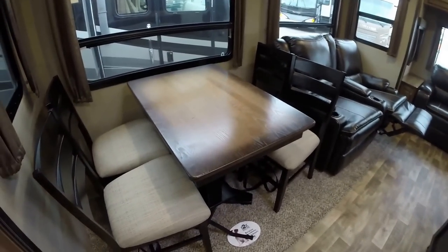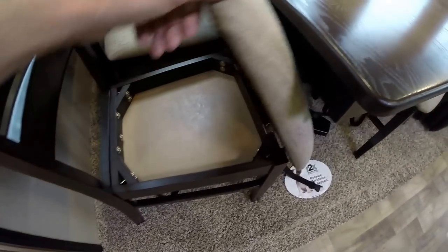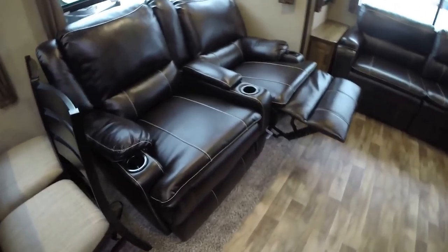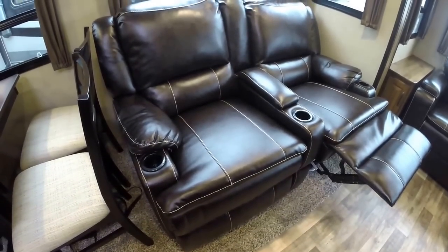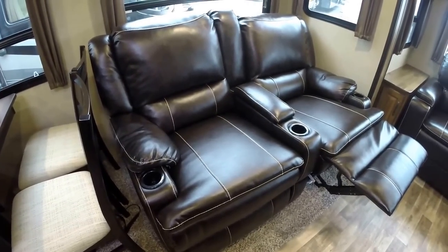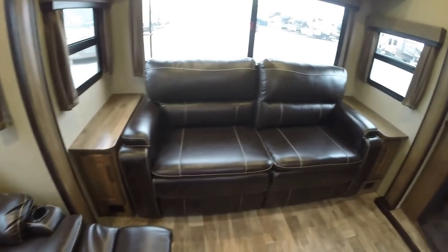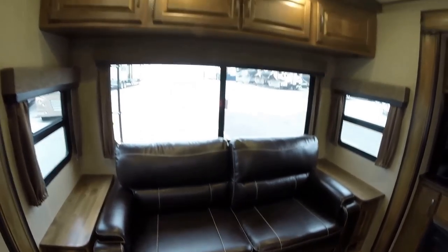Got your table and chairs with a little storage underneath those chairs. Then you've got your recliners — two recliners — with a little storage for the remote. I always lose the remote, so nice to have that. Ultra leather couch that goes into a bed as well in the back.